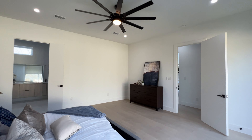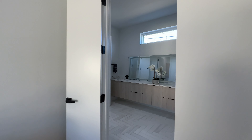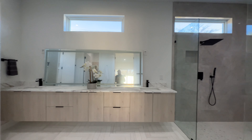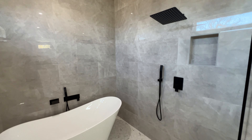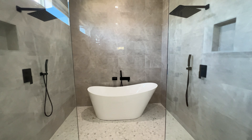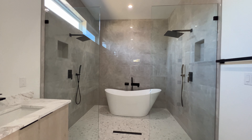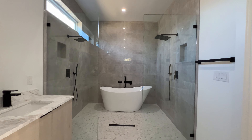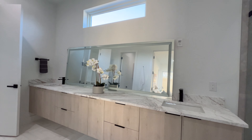Oversized ceiling fan. And now we're entering your grand master bathroom. To your right you got a standalone tub inside of your walk-in shower — I love that — two shower heads, his and hers, and you also got his and her sinks.